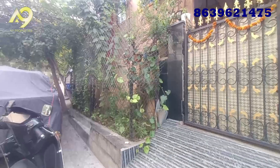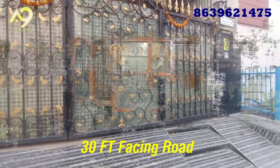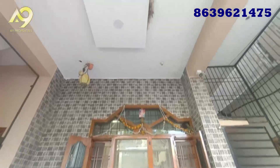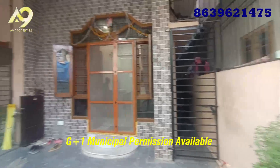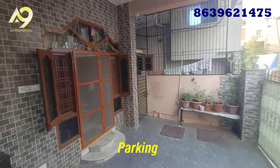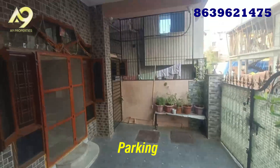We have 30 feet undergrowth drainage. We have a full LRS paid plot. We are working on a parking area, so we have multiple bikes to park.